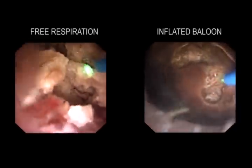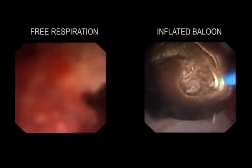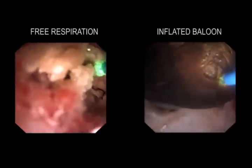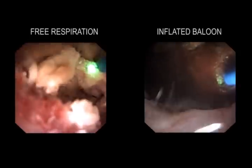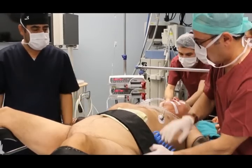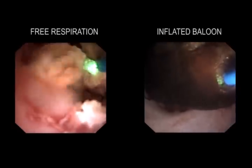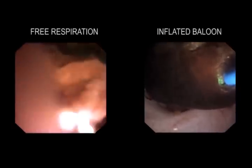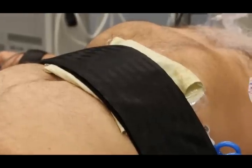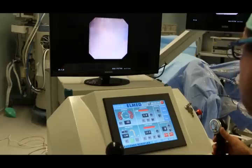If high respiratory rate or excursion makes stone fragmentation difficult due to a moving target, some surgeons ask the anaesthetist to reduce tidal volume or request periods of apnea. However, an easier solution is a simple pump inflatable balloon compression device, which works equally well. It may be necessary to inflate the balloon under the compression belt until the respiration movement is ideal for safe work, after consulting the anaesthetist for safety.